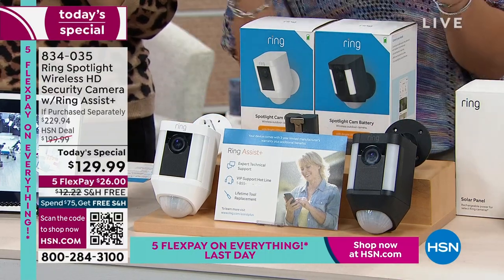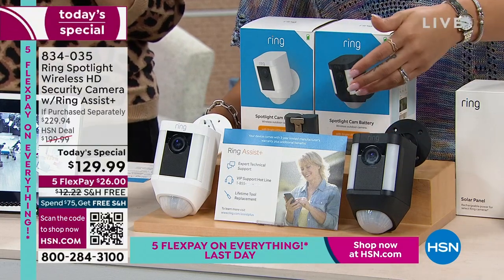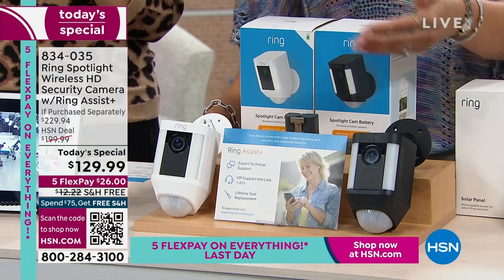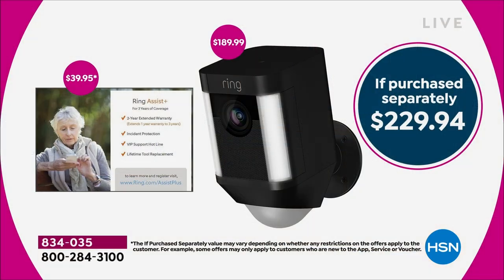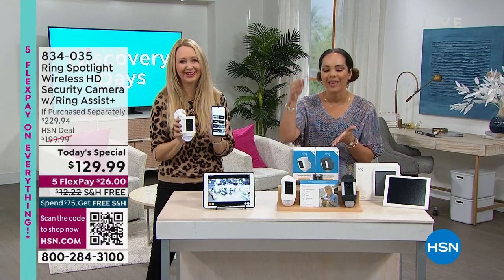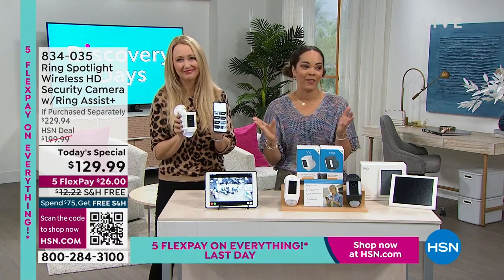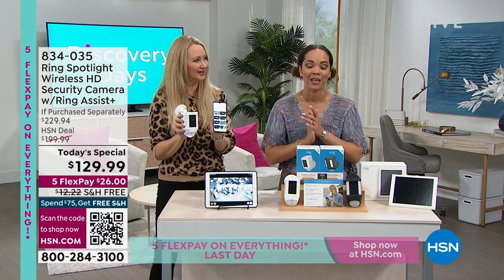I have mine in black — you pick black or white. This is $189 at electronics stores right now. We beat that price and even beat our own previous price — this is the lowest price we've ever done at HSN. We threw in something exclusive: Ring Assist Plus, a $40 value you're not paying for — triple your warranty from one to three years, VIP support hotline in the United States, and lifetime tool replacement. Over a $200 value — you're getting it for $129.99, shipped free. $26 gets it home on FlexPay.